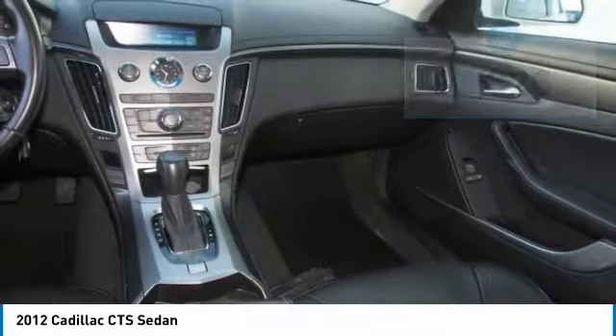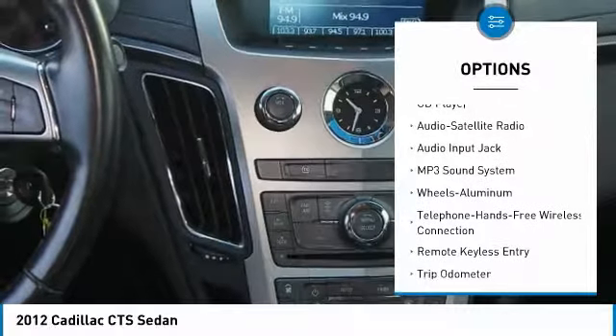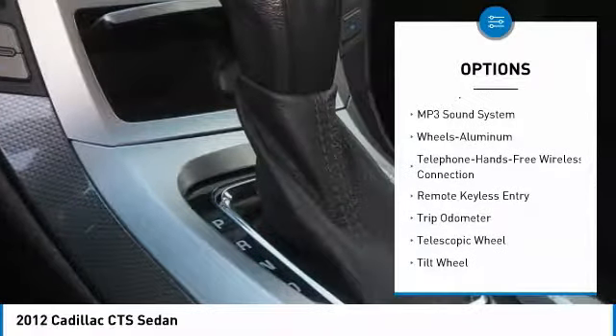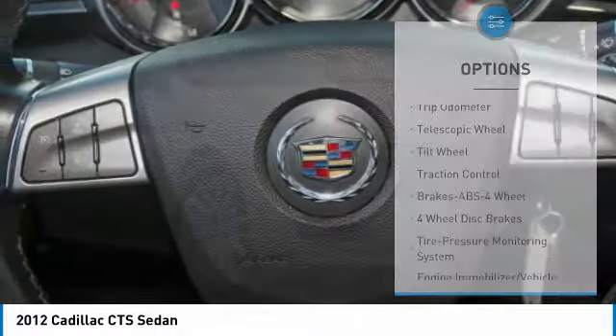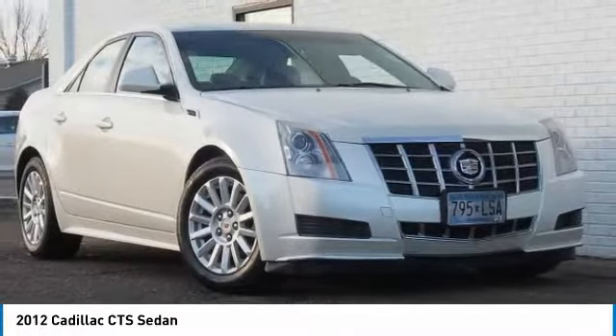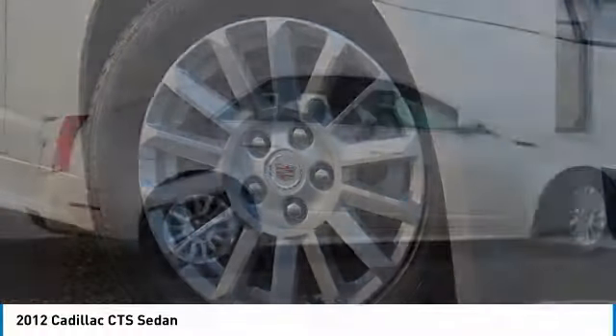Here are some of this vehicle's great options: anti-lock braking system, traction control, all-wheel drive, Bluetooth wireless data link for hands-free phone, power steering, cruise control, aluminum wheels, automatic climate control, and multi-zone climate control.